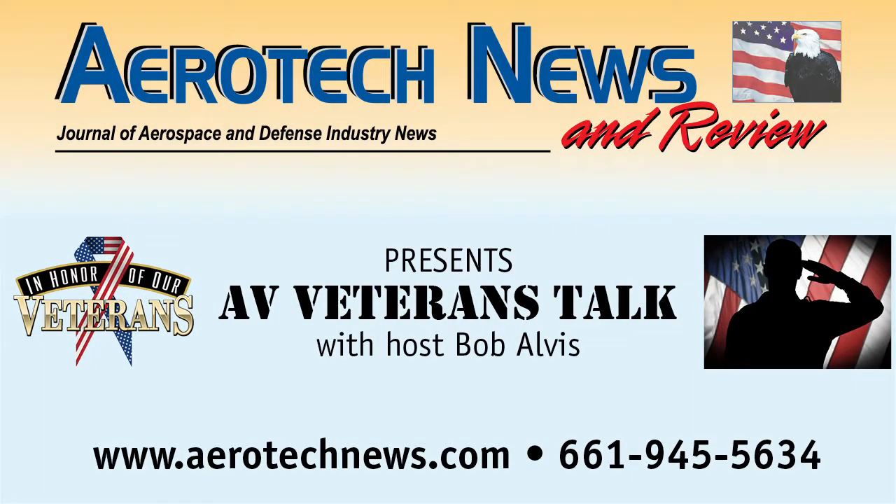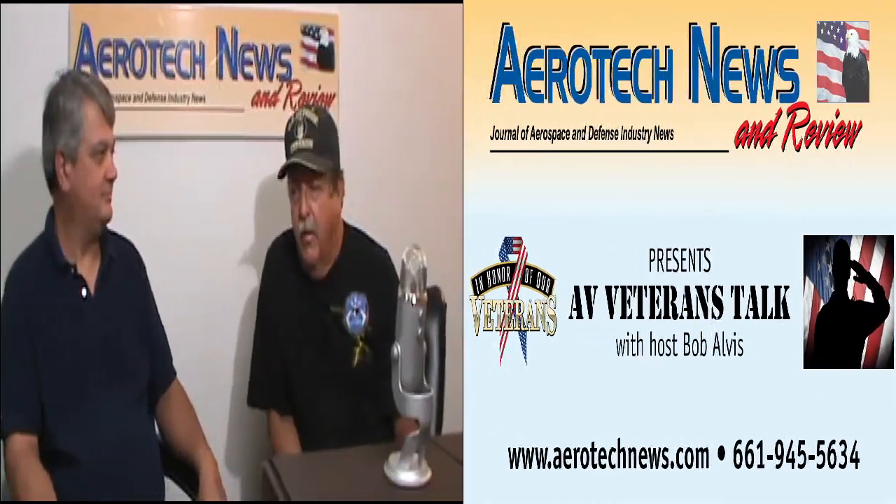Welcome back to AV Veterans Talk. We're continuing our conversation with this week's guest, Tom Bunce. We're in fire season now, coming up on a season when we had all those rains this winter and of course the weed and the growth — massive. So now we're all walking around on eggshells out here in SoCal because of the fire threat.